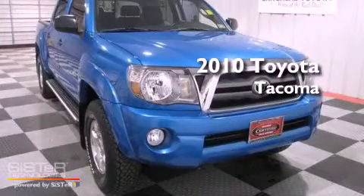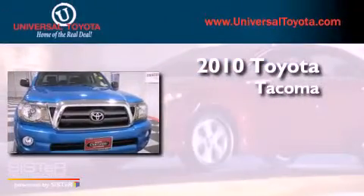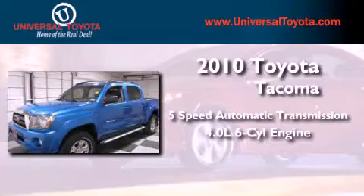This is a certified pre-owned 2010 Toyota Tacoma. This truck has a 5-speed automatic transmission and a 4.0-liter V6.